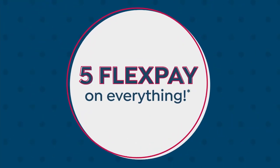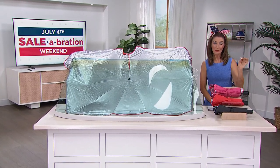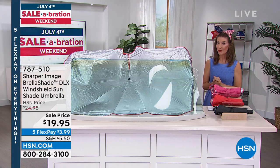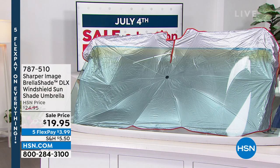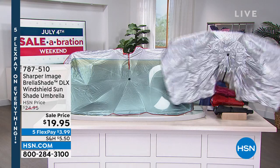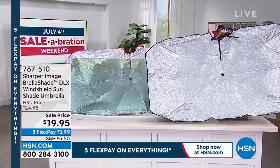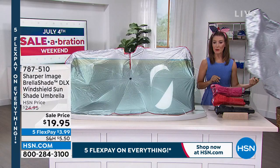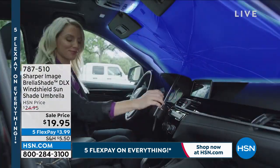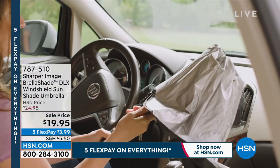Lou joins for the final item: the Sharper Image Brella Shade — the best way to keep your car cool. If we know one thing, it's that your car is always hotter than outside. The Brella Shade opens just like an umbrella — you put a hook-and-loop closure around your windshield and rearview mirror to hold it in place. It reflects heat back out of the car so you don't do the hot potato dance with bare legs on hot seats. Colors available: black, red, and pink.